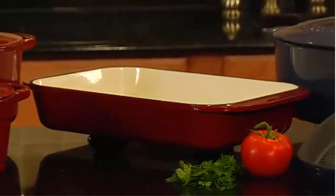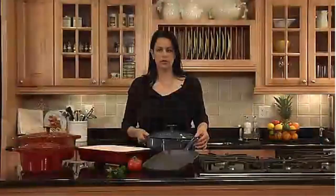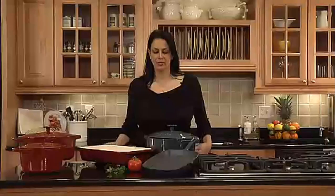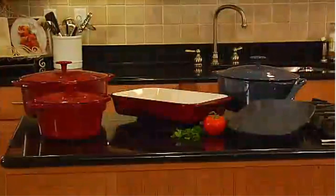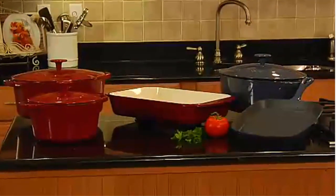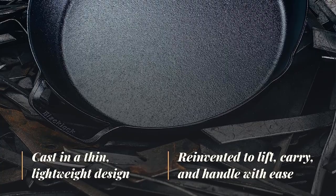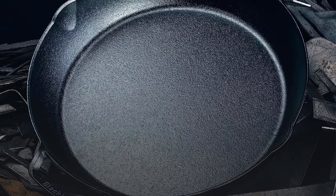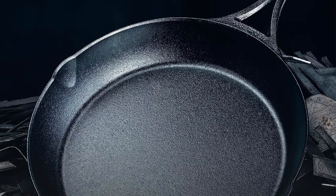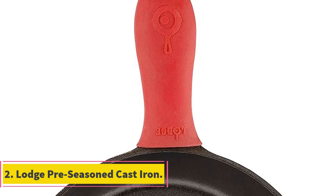Its looped handle boasts a higher arch that's more ergonomic and stays cooler, while also giving you a great hanging option that our home tester loved. While the pan's pour spouts are not the best — pouring out hot oil resulted in a messy countertop — its nonstick abilities are top-notch. In the lab, fried eggs came out of the pan effortlessly with a spatula. Our home tester used it to grill up slices of garlic bread and praised its ability to sear at high heat.